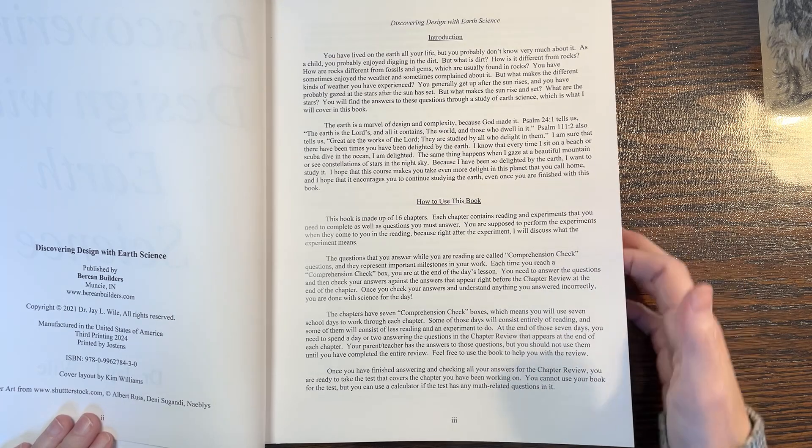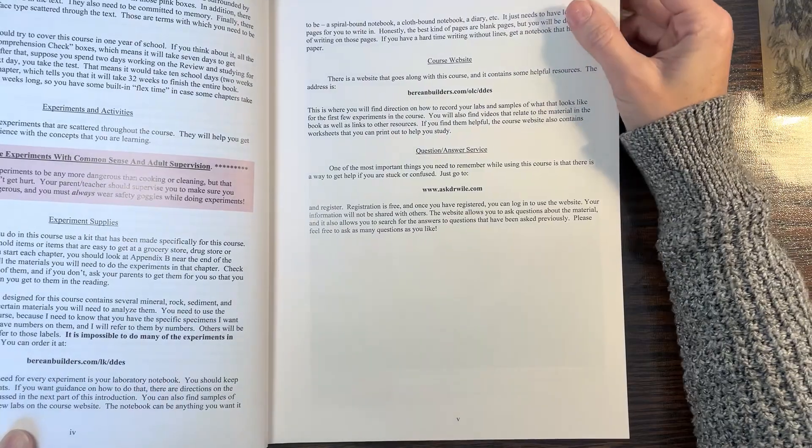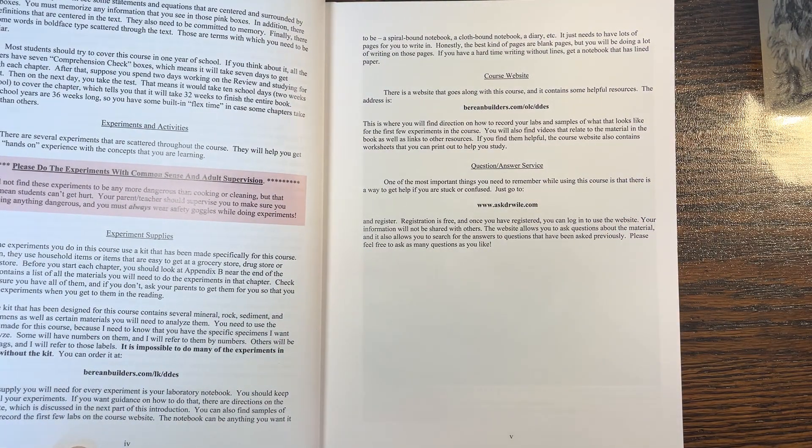There are comprehension checks in the book and then there will be tests. I'll open up the lab kit so you can see it — the experiment kit. It has most of what you need, and they said you basically won't be able to do the experiments without it.